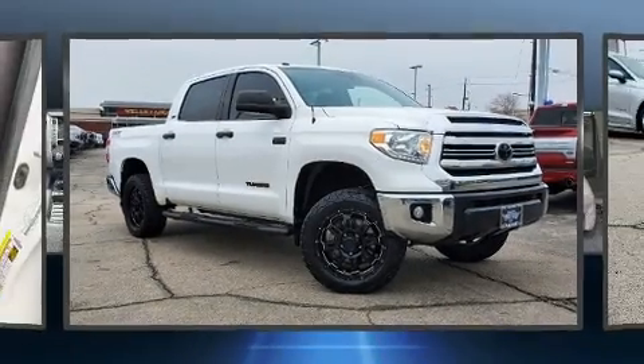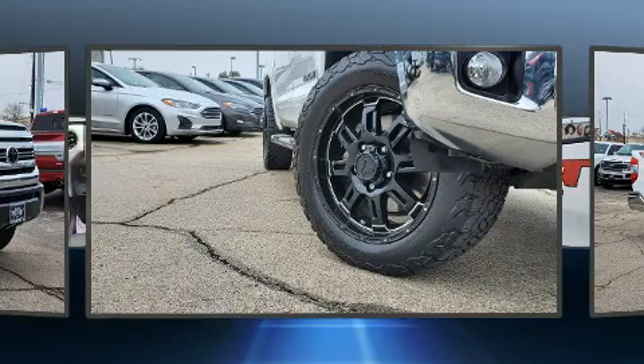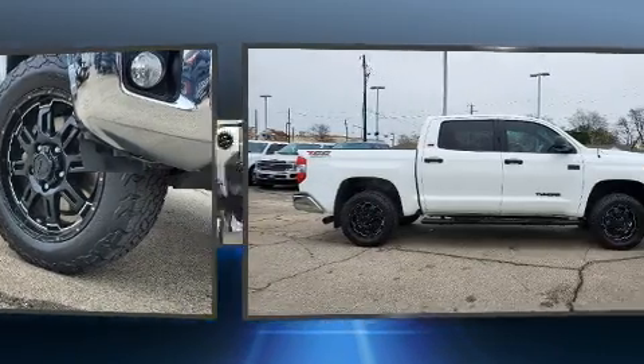Come test drive this 2017 Toyota Tundra. With fewer than 45,000 miles on the odometer, this pre-owned model still has plenty of miles remaining as reliable transportation.